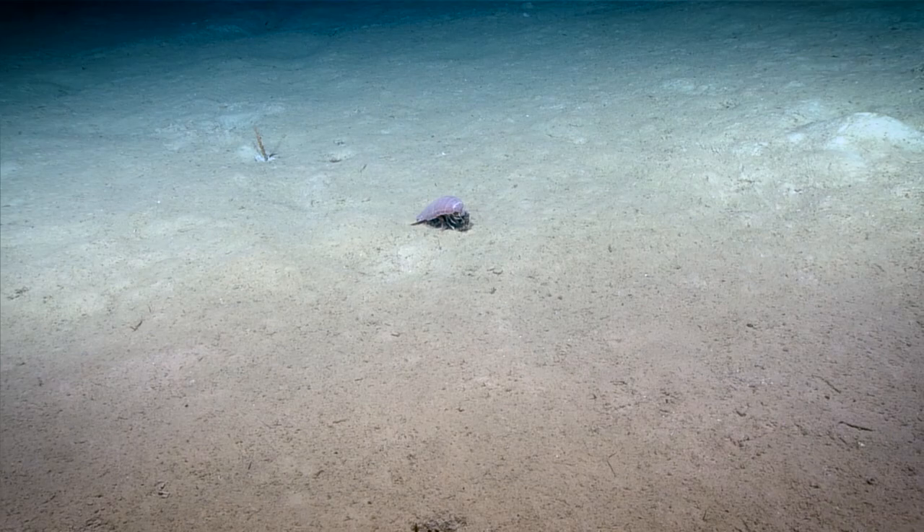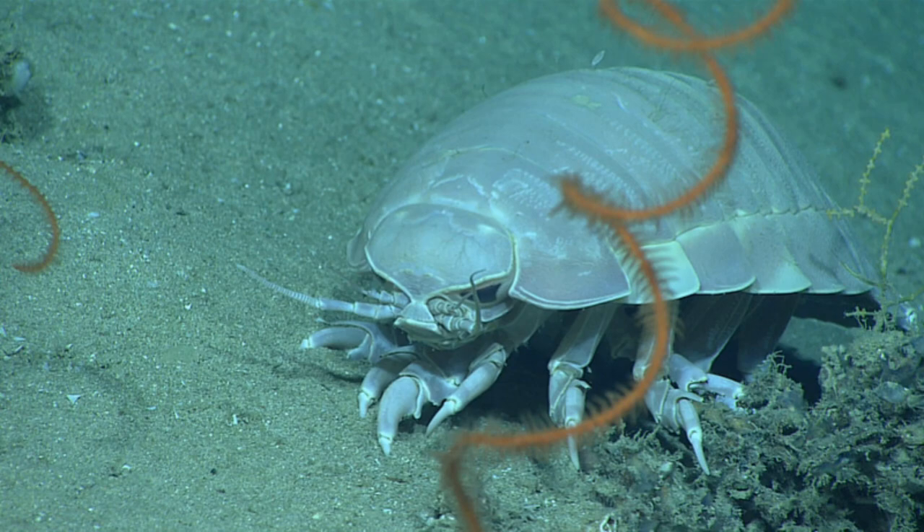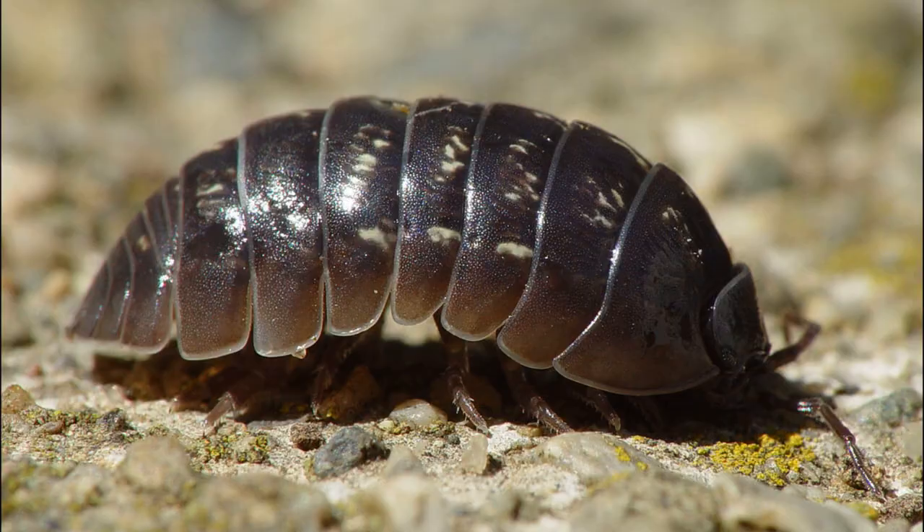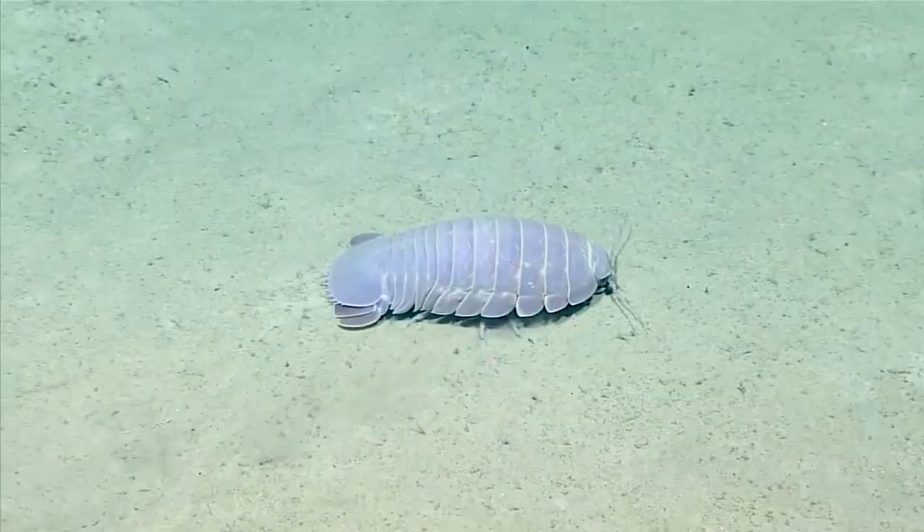This is likely caused by colder temperatures and longer lifespans, making them significantly larger than their smaller isopod relatives.